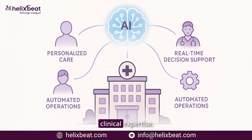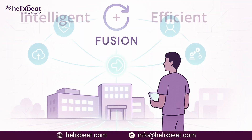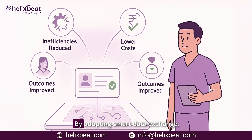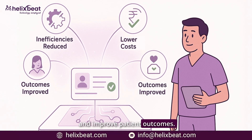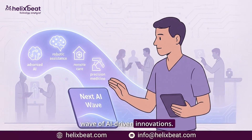This foundation is essential for an AI-powered hospital, where technology enhances, not replaces, clinical expertise. The future of healthcare is connected, intelligent, and efficient. Fusion is the key to achieving that future today. By adopting smart data exchange, hospitals reduce inefficiencies, lower costs, and improve patient outcomes — all while preparing for the next wave of AI-driven innovations.